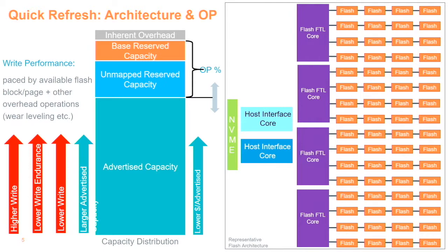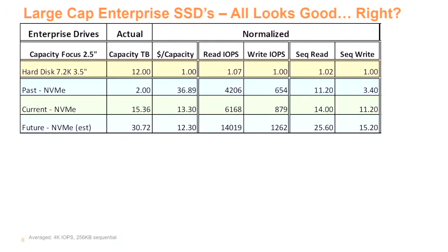Here's a chart — I had to normalize it because of NDA issues. It's normalized within each group, to the lowest value in the IOPS area. The rows are hard drives — the 7.2K 3.5-inch hard drives, which hopefully are going away soon — and then NVMe in past, current, and future generations.